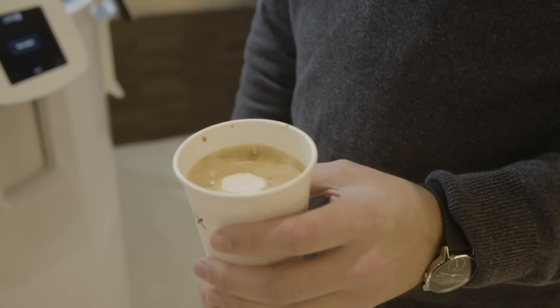The only downside really is that the latte art kind of leaves a lot to be desired. But otherwise, it's pretty delicious.